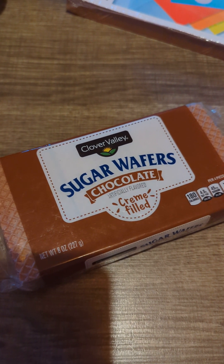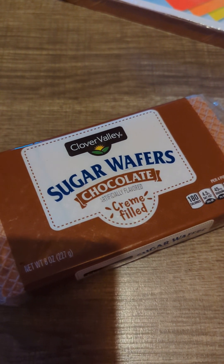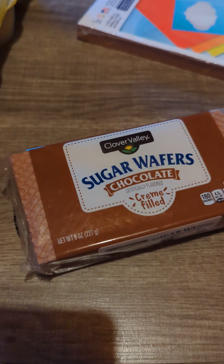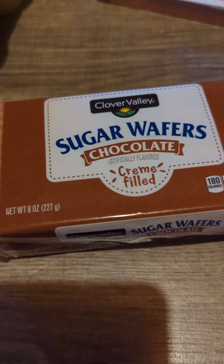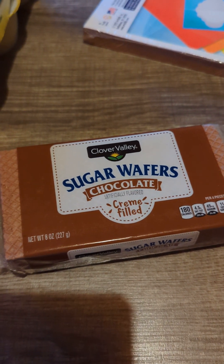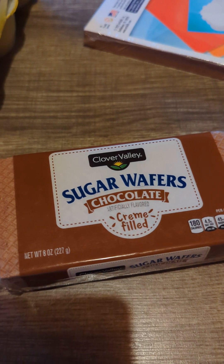The last thing I picked up at Dollar General were these sugar wafers, the chocolate flavor cream-filled by Clover Valley. I like these — the chocolate and also the vanilla. I don't know if they have strawberry but I do know they have chocolate and vanilla. So that was everything, guys. Thanks for watching one of my little hauls again — they're always pretty small, and I hope to see you guys in the next one. Bye!